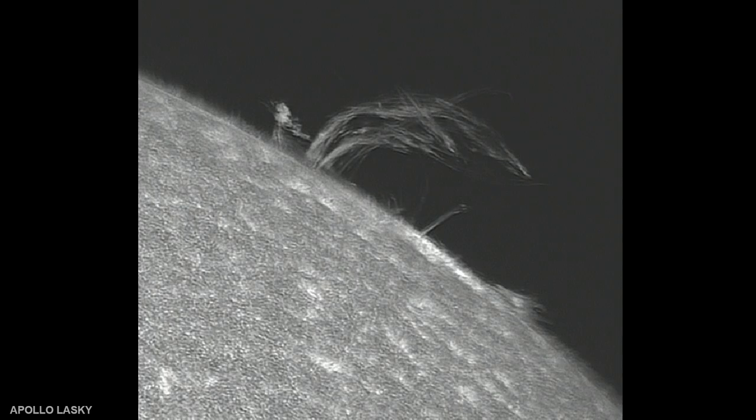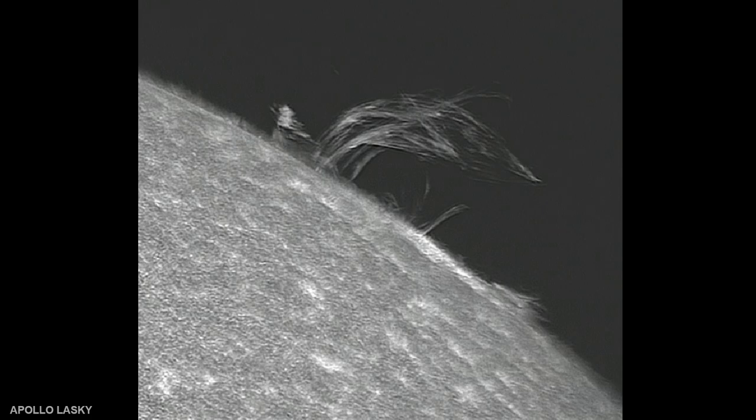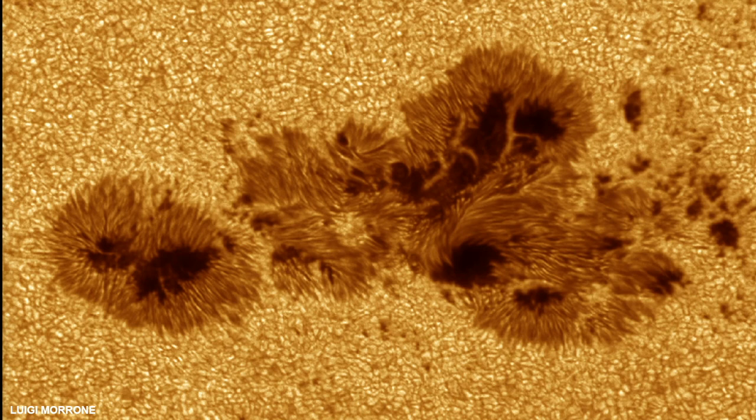And then on to some space weather. This is a plasma twister — this was June 21st of this year — which is a tornado 20,000 kilometers tall, twirling hot plasmas, as it says here.